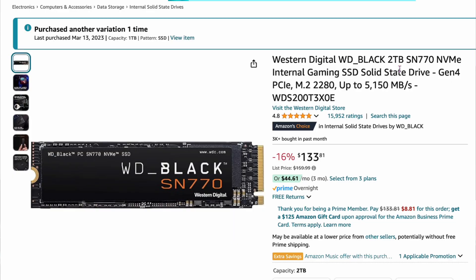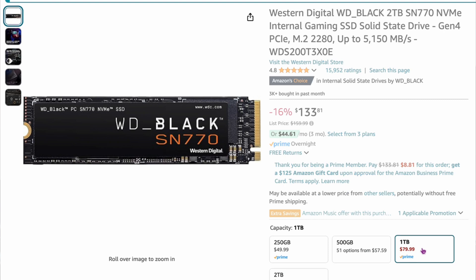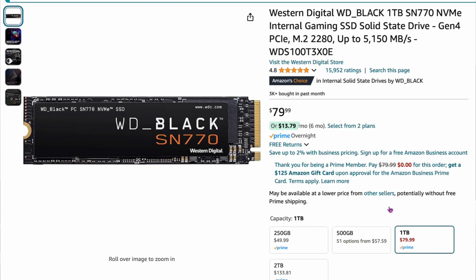My favorite drive of all time is the Western Digital Black SN770 — two-terabyte version for $133. I've noticed that two-terabyte versions of these drives are now a lot cheaper than the one-terabyte versions, so you really have to go with two terabytes. The two-terabyte works out to about $66 per terabyte, while the one-terabyte is around $80 per terabyte. The sweet spot is definitely the two-terabyte versions right now — you get huge price breaks on them.